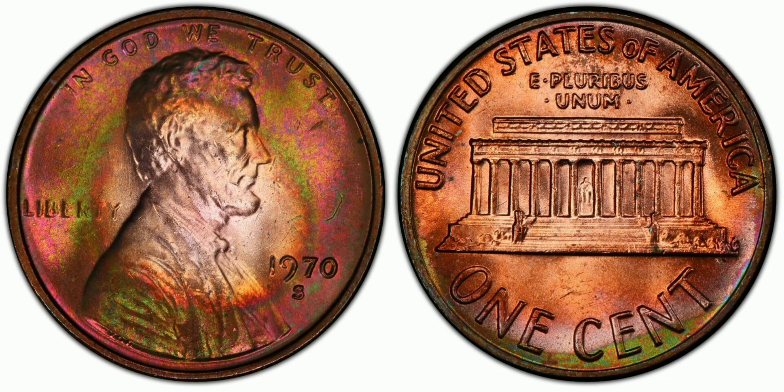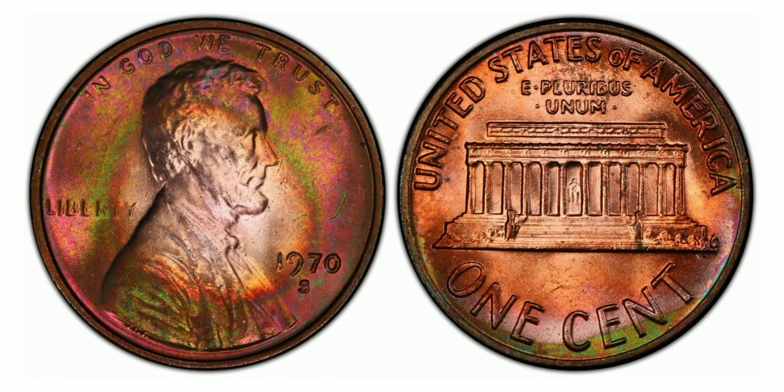The large date variety, on the other hand, is much more common and can be found in most collections. The font used for the date is larger and more legible, and this variety was produced in much larger quantities with millions released into circulation. While the difference between the two varieties may seem insignificant to the untrained eye, collectors place a high value on the small date variety due to its rarity.